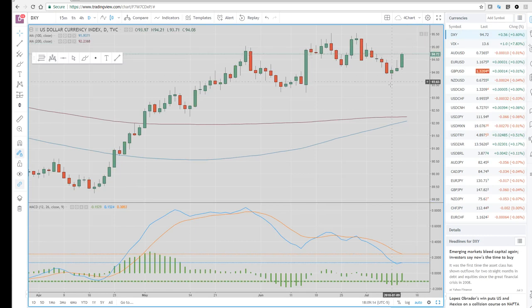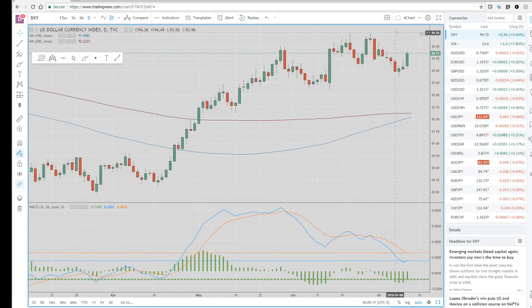The dollar index did well, back up to 94.72. This area at 95.50 is a double top — if we start taking that out, I think there's going to be some massive, massive pain in the emerging market space.